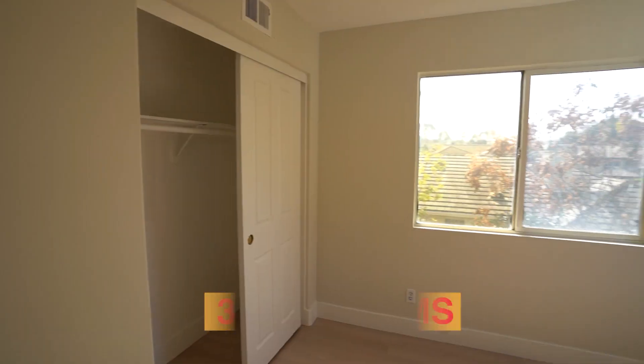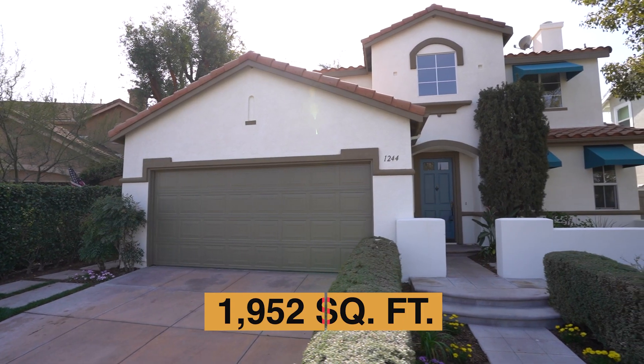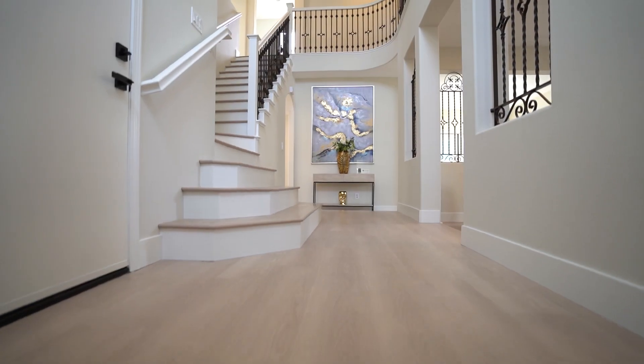Anna, tell us about this property. This home is a two-story home, three bedrooms, three baths. The living space is 1,952 square feet and the bonus is it's on a cul-de-sac in a gated community. Make sure you stick to the end because we'd like to talk to you about what surrounds this neighborhood.